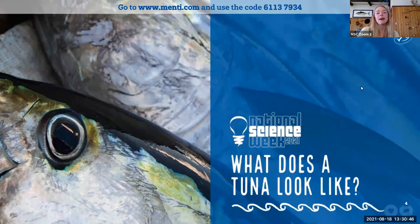Today we'll be receiving questions via Mentimeter, so you can send your questions to speakers at menti.com and type in the code 61137934. Today we are joined by Phil Ravanello, who is up on the Sunshine Coast in Queensland. Phil is the Program Manager of Tuna Australia and can answer all of your questions about tuna in the ocean, how we catch them, and what happens on their journey from the boat to the shop.